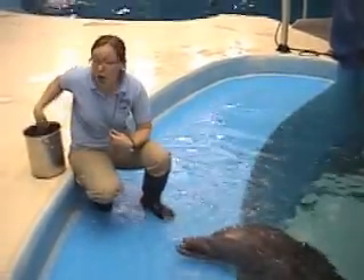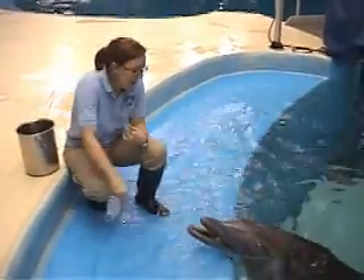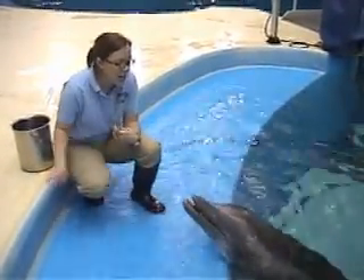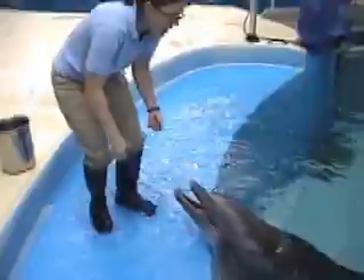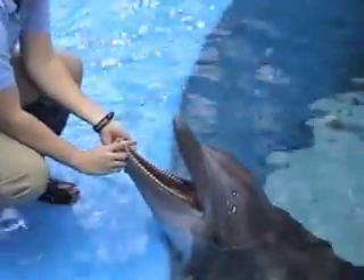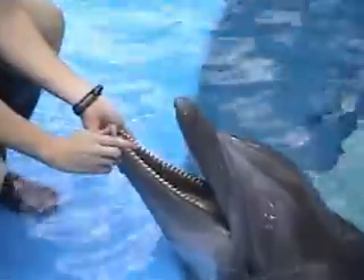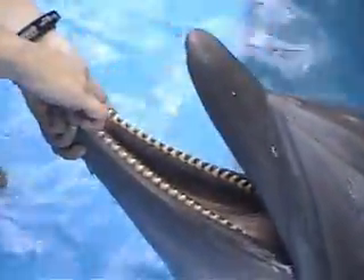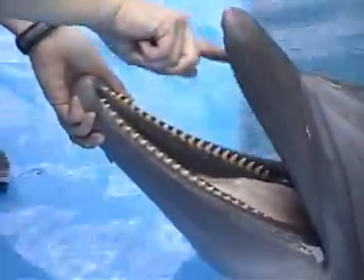We do a lot of husbandry or health behaviors with our dolphins, and we ideally would like them all to do everything voluntarily. On a daily basis, we check over their teeth and look inside their mouth. We'll even brush their teeth with a toothbrush — not because their teeth need to get brushed, but more importantly just so they get used to us manipulating their teeth, their tongue,